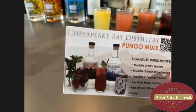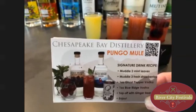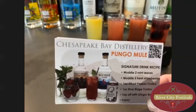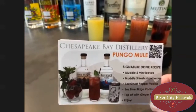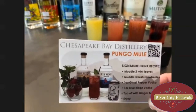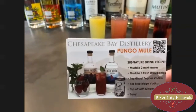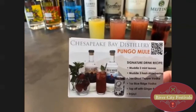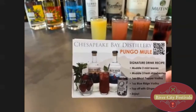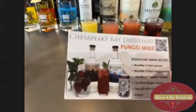The Pungo Mule has been on our menu for the longest time and it really is a crowd's favorite, especially when we get those fresh strawberries. You start by muddling the mint and strawberries together, add a little bit of ghost pepper and Blue Ridge, and top it off with ginger beer. That's another incredibly refreshing drink for summertime. We're really trying to source local products and feature things that are also easy for people to make at home.